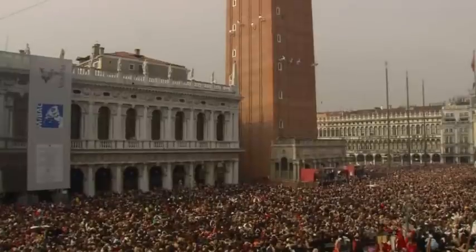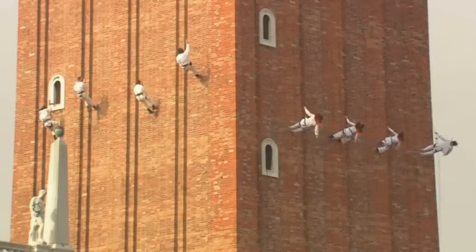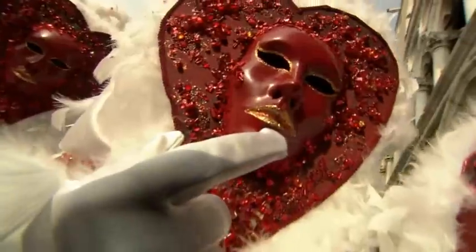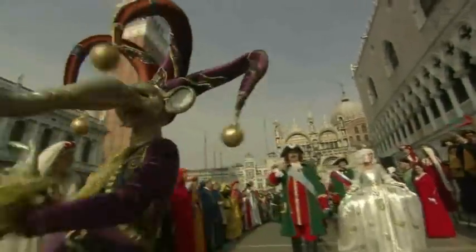Held in St. Mark's Square, and attracting Venetians and visitors alike, the mechanical dove mimics the flight of the bird, which provides a spectacular display. The parade, which begins in St. Pietro di Castello, ends in St. Mark's Square, where seven Marys, representing the brides, will be introduced.